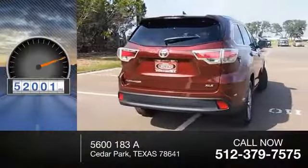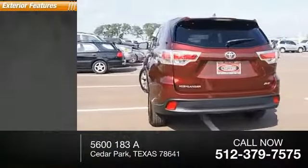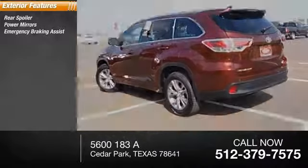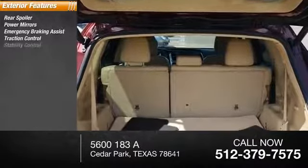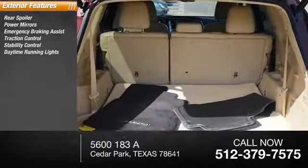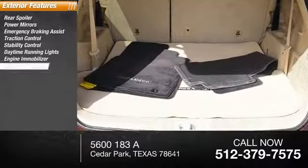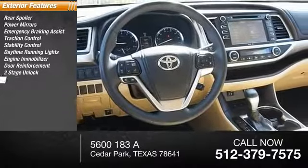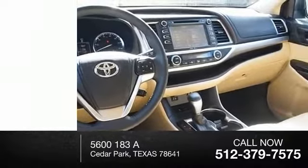This vehicle has less than 55,000 miles. Here are some of this vehicle's great options: rear spoiler, power mirrors, emergency braking assist, traction control, stability control, daytime running lights, engine immobilizer, door reinforcement, power door locks, power with two-stage unlock, headlights halogen.